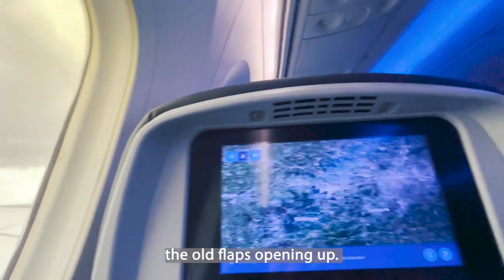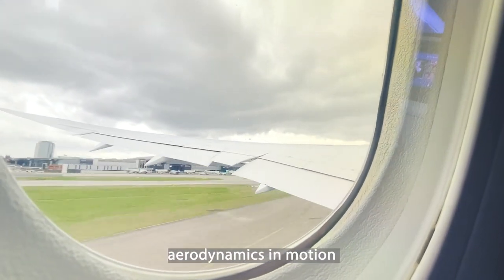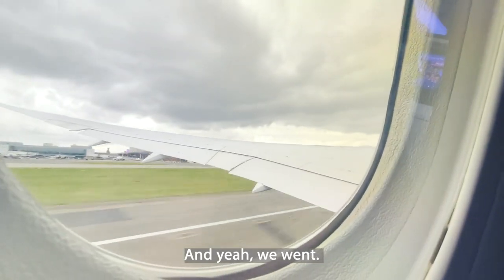Here we are — the old flaps opening up and we're getting that positive lift. Aerodynamics in motion right now as the plane takes off, and off we went.